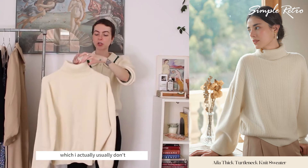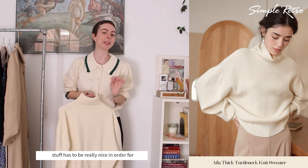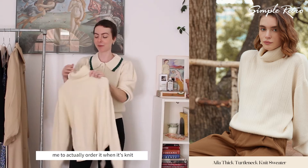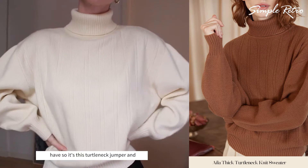I got another knitted jumper, which I actually usually don't buy knitwear because I knit myself, so stuff has to be really nice in order for me to actually order it when it's knit. But I just thought this was so lovely and such a classic thing to have — it's this turtleneck jumper.